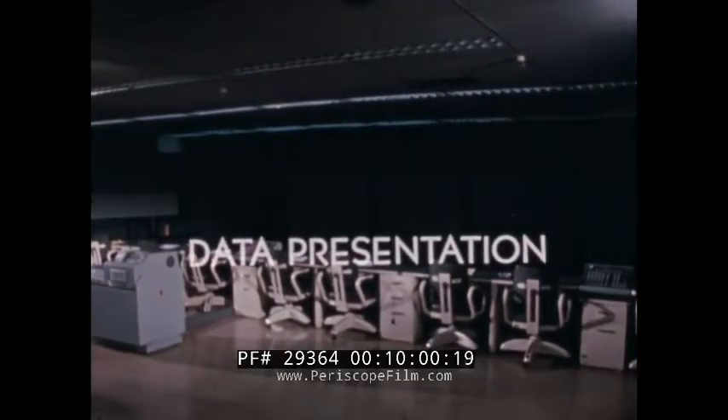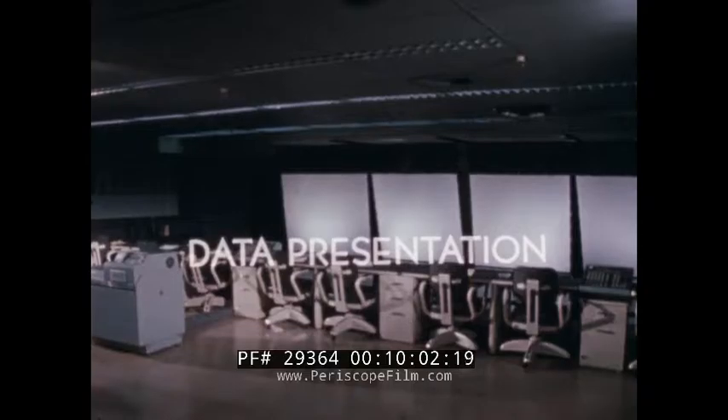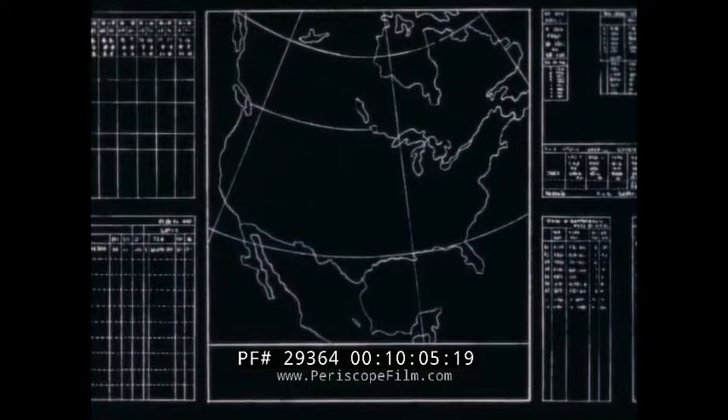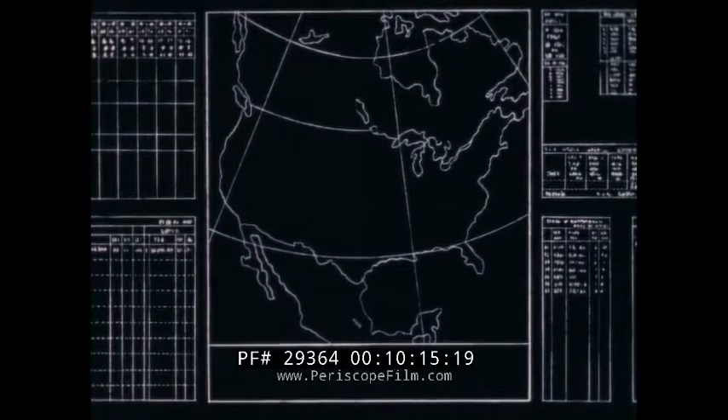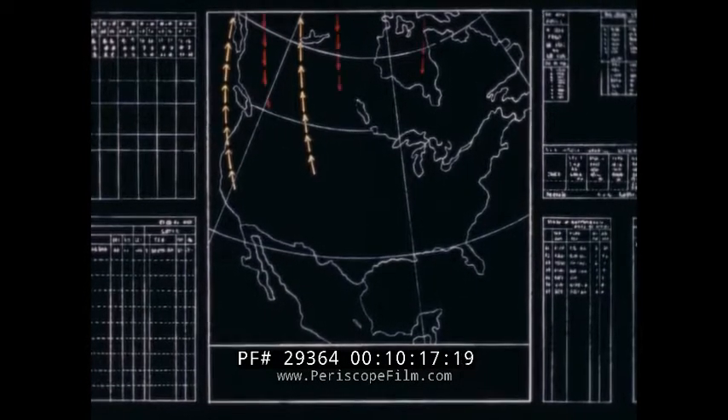When information has been transmitted and processed, it must still be transformed quickly and accurately into visual display. This is accomplished by the data presentation subsystem. Large screen displays are updated rapidly. Wall displays show the current and predicted status of the SAC force. A central map enables controllers to follow an entire action as it occurs.